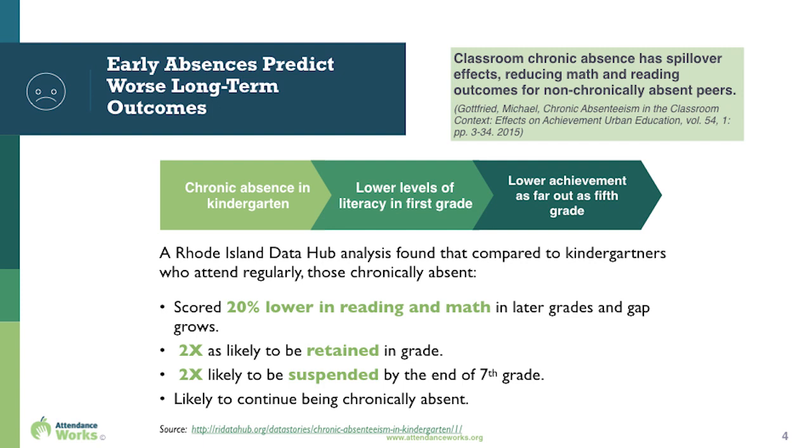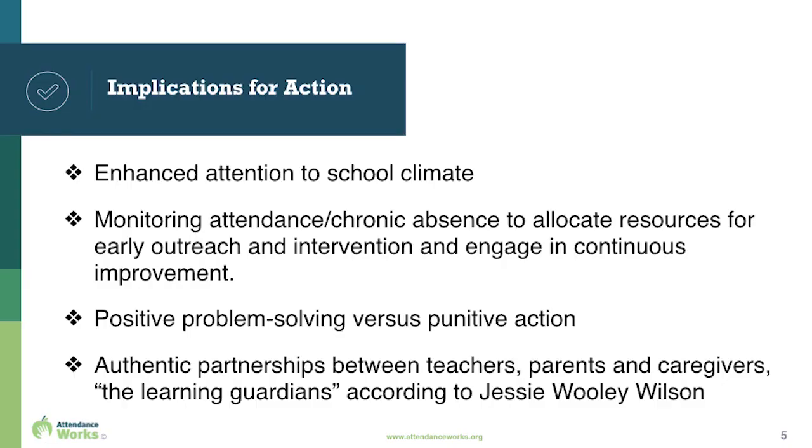Students in poverty are also less likely to have the resources at home to make up for lost learning time in the classroom. And the impact isn't just on individual students who are chronically absent — it's also on their peers, whose math and reading scores can be affected. Chronic absence is a leading indicator and a cause of educational inequity, and all of this has implications for how schools and communities can support our youngest students and their families in the coming year.